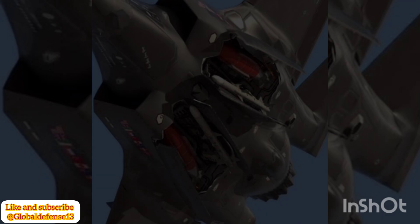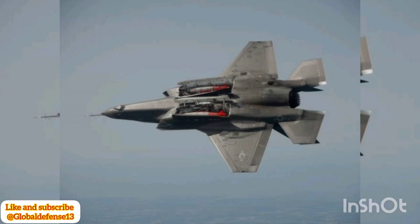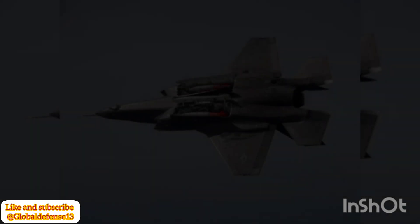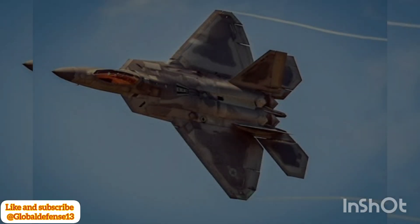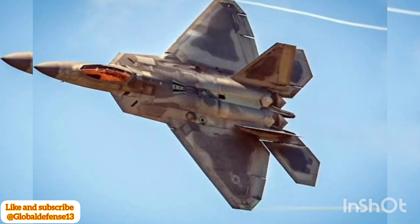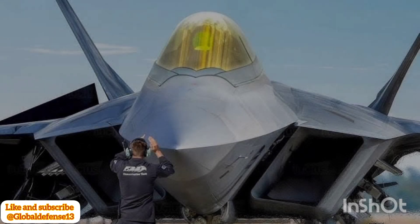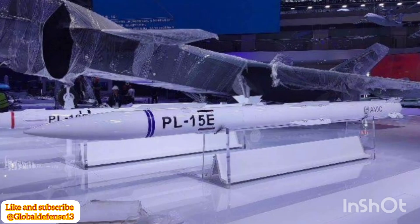Unlike the PL-10, which is housed in the side bays, the longer-range PL-15 missile is stored in the J-20's underbelly bay. This missile, capable of engaging targets at distances up to 300 kilometers, is a key component of the J-20's air superiority strategy. The combination of the PL-10 for close combat and the PL-15 for beyond-visual-range engagements highlights the J-20's versatility in various combat scenarios.